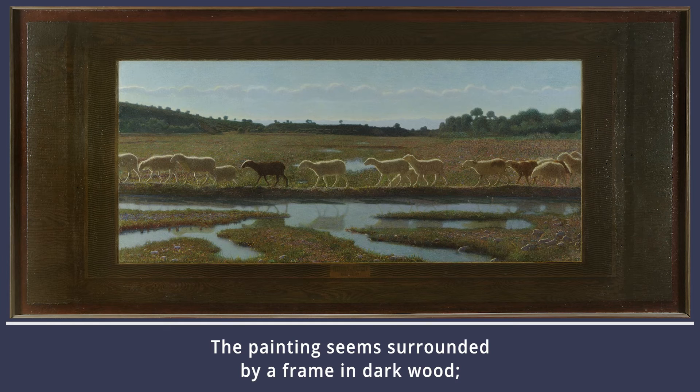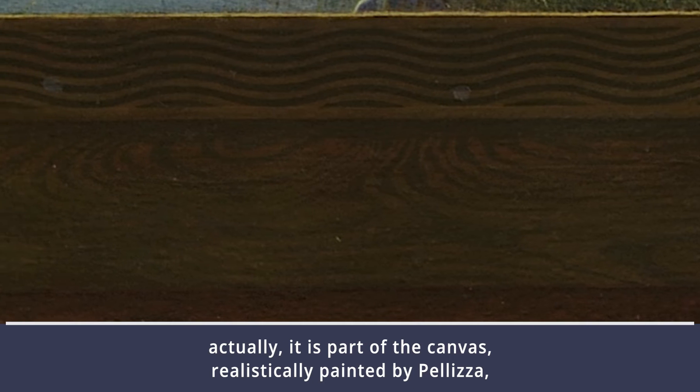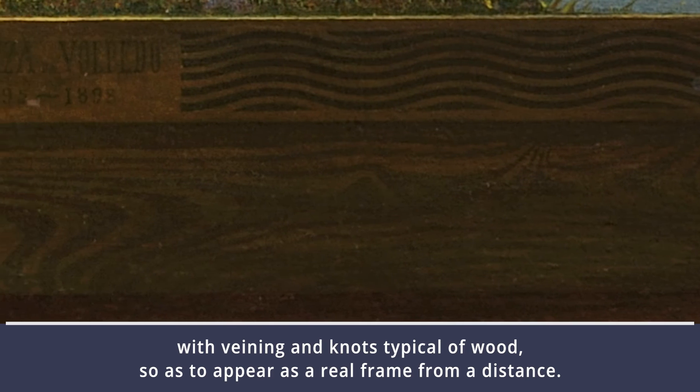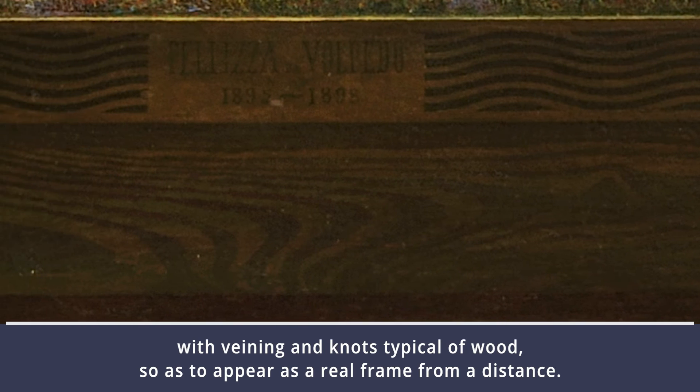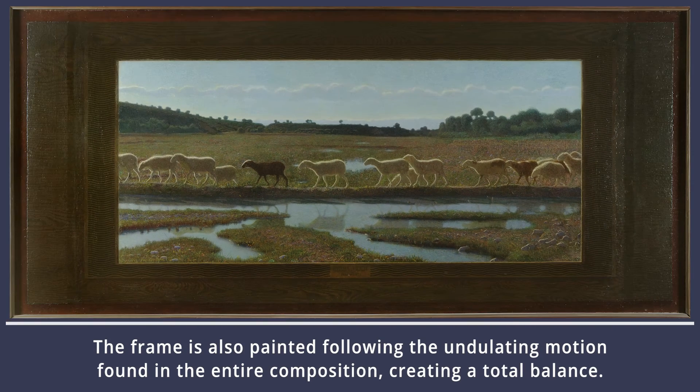The painting seems surrounded by a frame in dark wood. Actually, it is part of the canvas, realistically painted by Pellizza with veining and knots typical of wood, so as to appear as a real frame from a distance. In the central section, we find the writing 'Pellizza da Volpedo' and the date of the canvas, which took three years to paint. The frame is also painted following the undulating motion found in the entire composition, creating a total balance.